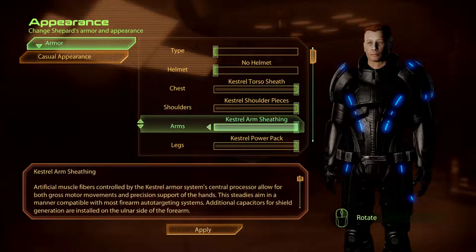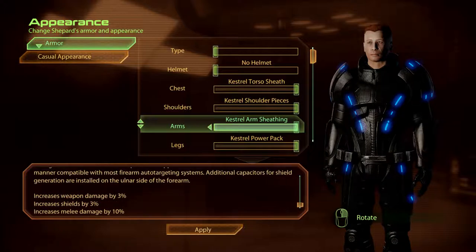Kestrel Armour Sheathing. Artificial muscle fibres controlled by the Kestrel Armour Systems Central Processor allow for both gross motor movements and precision support of the hands. This steadies aim in a manner compatible with most firearm auto-targeting systems. Additional capacitors for shield generation are installed on the ulnar side of the forearm.